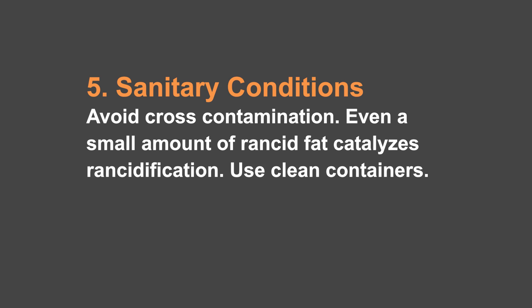Number five: you want to make sure that when you are packaging your food storage, you do it under sanitary conditions. The reason is that one tiny bit of rancid fat will rancify the whole thing — it catalyzes and makes it happen really fast. So when I'm packaging things, I clean the area really well, we wash our hands, we can wear gloves, and we don't mix old with new.